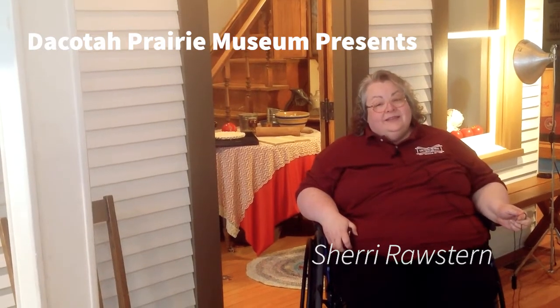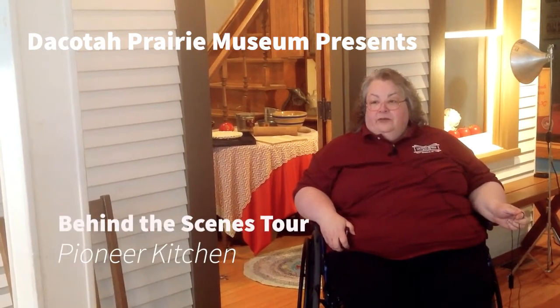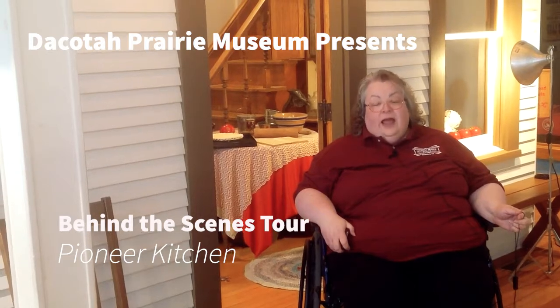Hello, this is Sherry Roster, the Curator of Education at the Dakota Prairie Museum in Aberdeen, South Dakota. And thank you so much for coming to another behind-the-scenes tour of one of our exhibits here at the museum.